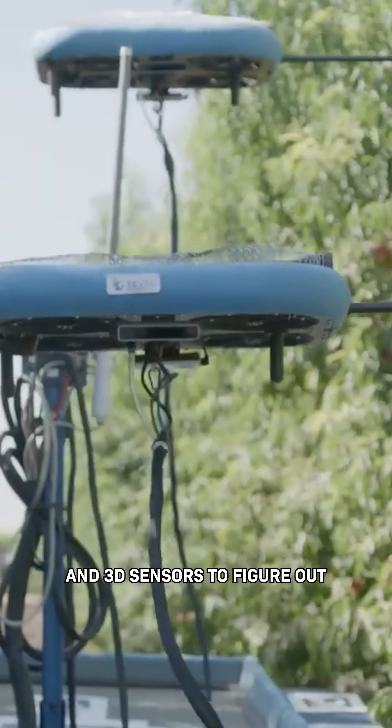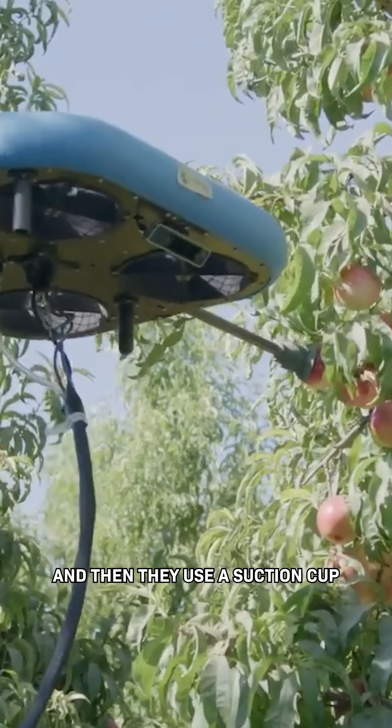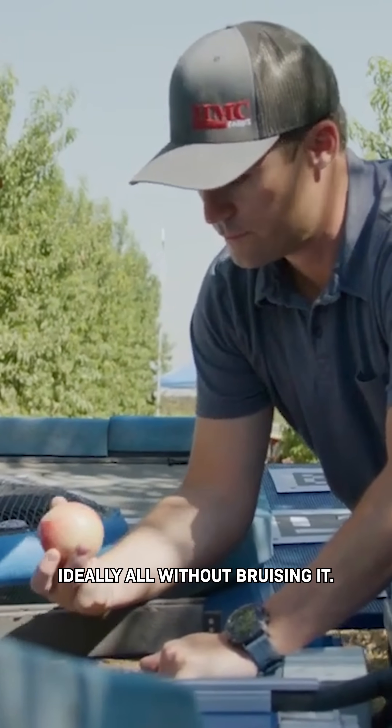They do that by using cameras and 3D sensors to figure out if a piece of fruit is ripe by weight and color settings that you input. Then they use a suction cup to carefully pluck it off the tree and bring it over to a cart — ideally, all without bruising it.